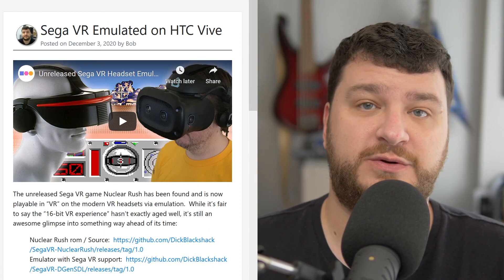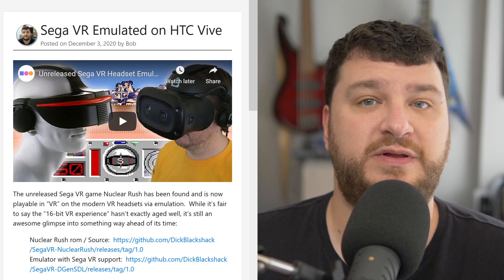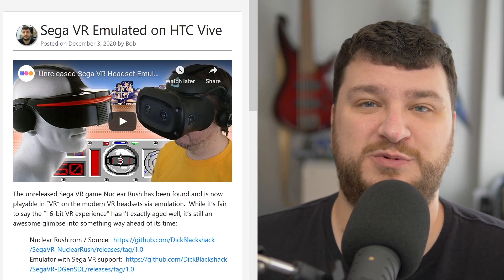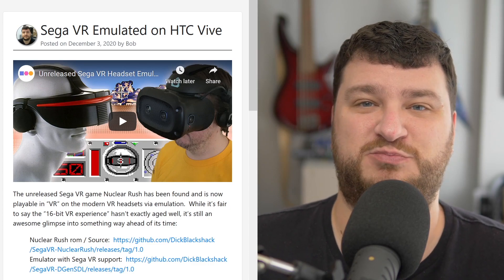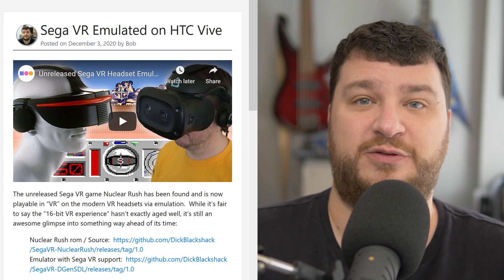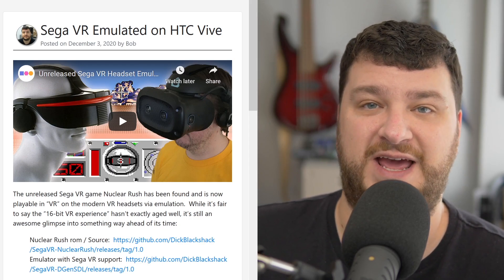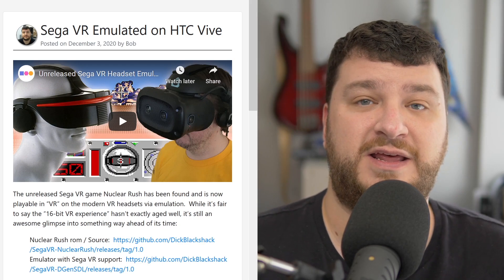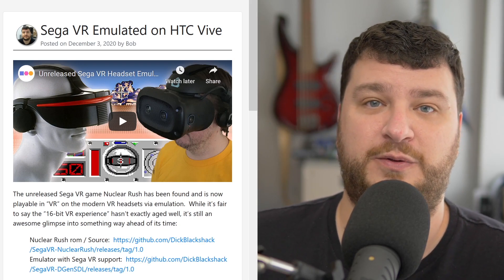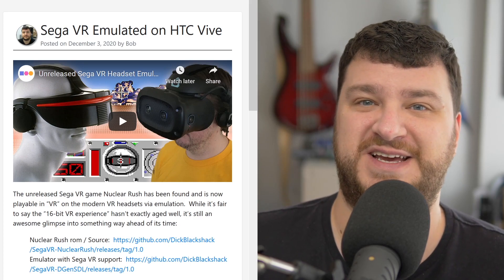A few weeks ago the Video Game History Foundation posted a video that showed an emulated version of the Sega VR headset. Anybody that remembers those magazine articles from the 90s probably remembers the pictures and all the hype from Sega — things they were talking about that really are still not even perfected today, and then eventually they just kind of canceled the project. Later on you found out it was giving people headaches.